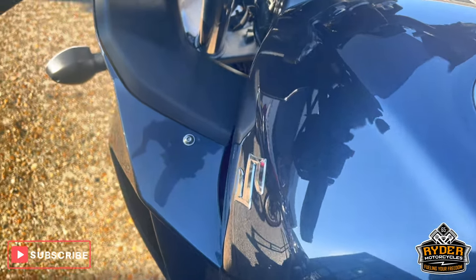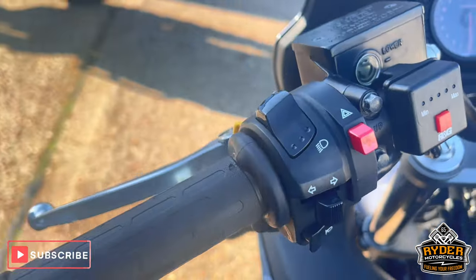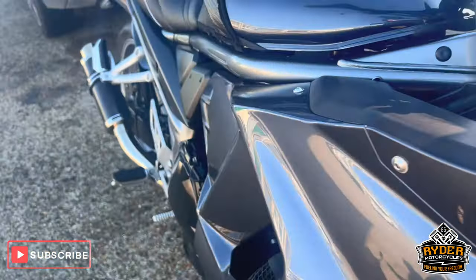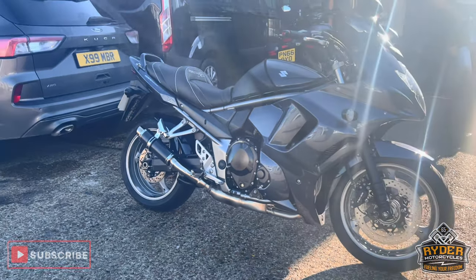As is all the tank. You've got the round-full handlebars and R&G heated grips. If you'd like to know anything else about the bike or you'd like to come and view the bike, it's at Riding Motorcycles, Castle Road, Sitting One.